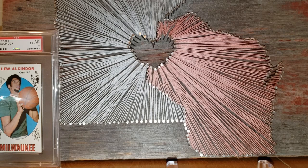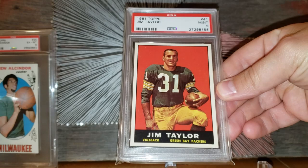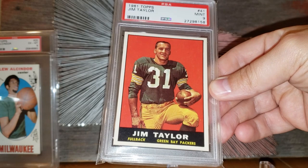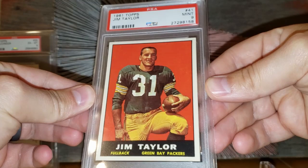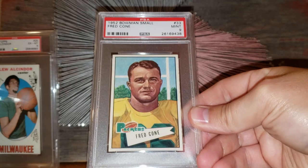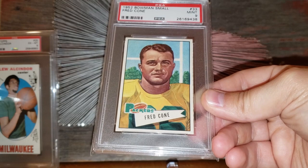Number 35 on the list: the 1961 Topps Jim Taylor. Some Packer fans consider this his rookie card, even though his rookie is technically from '59 — but that card shows a different player due to an error. This card goes in that $600 range. There are none graded higher — I believe this is pop 8 or something. Beautiful card. Number 34: the 1952 Bowman Small Fred Cone — only pop 3, none graded higher. You can put this one in that $600 range as well.